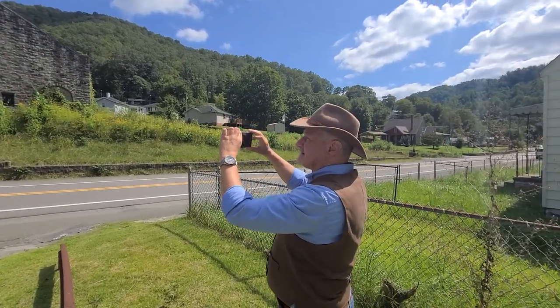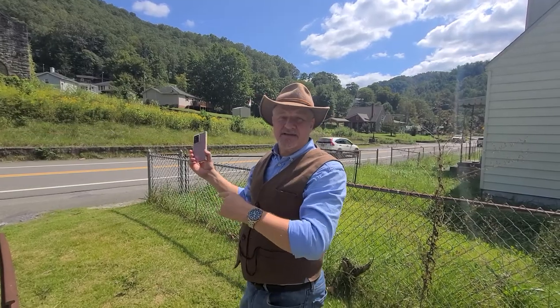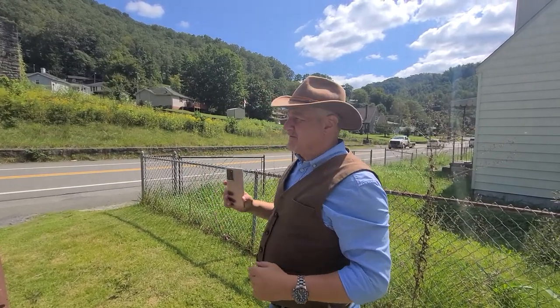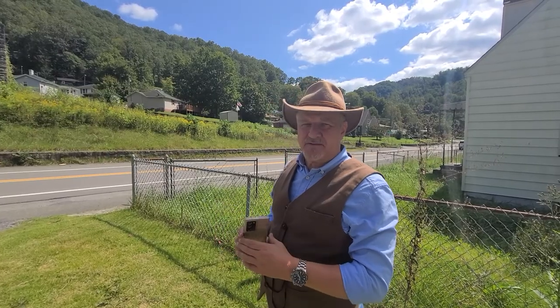Hey Dave, what a beautiful day here in Itman, West Virginia. Oh absolutely, and we're here at the Itman Company Store. This is one of the more fantastic properties in all of West Virginia.